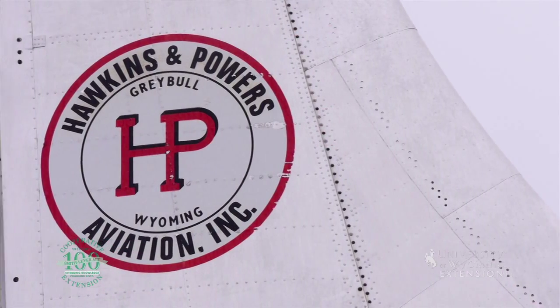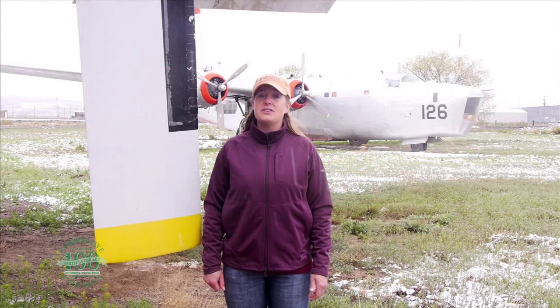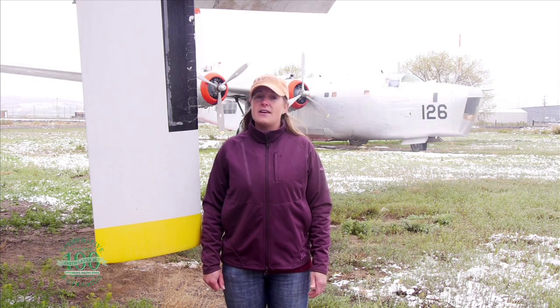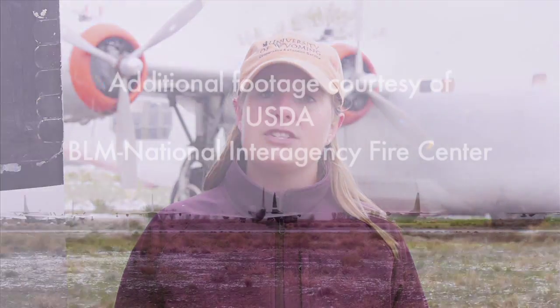This is certainly not your typical museum, as there are no signs or guided tours. What a unique collection of flight history, as humans have battled Mother Nature's fierce fires and fought world wars. Stop by and check it out for yourself. From the University of Wyoming Extension, I'm Mae Smith, Exploring the Nature of Wyoming.